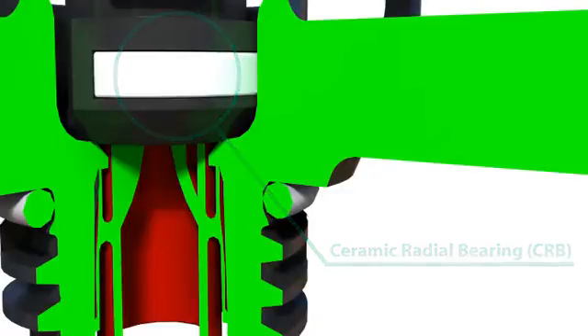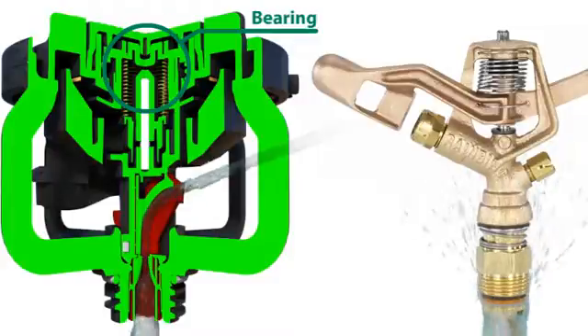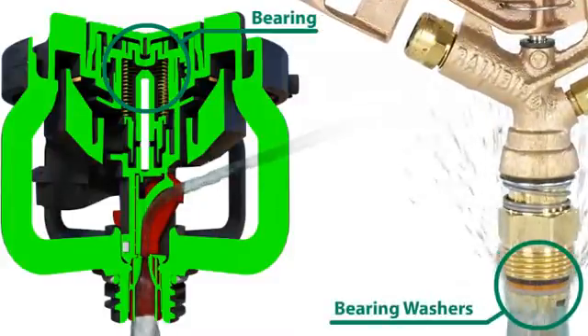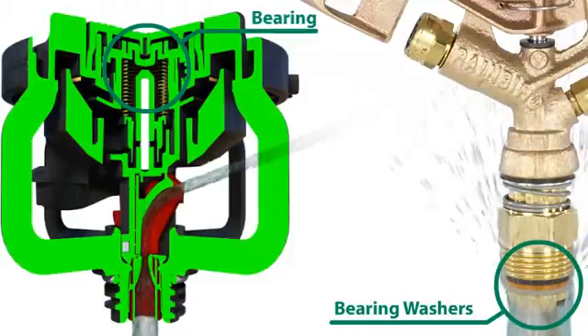The life of the LF-Series sprinkler is also enhanced by the fact that the water does not come into contact with the bearing. The bearing, which has been increased in size, is shielded away from the water path. By comparison, the bearing washers on a brass impact are located directly in the water stream, which allows grit to constantly wear on the washers, eventually to the point of sprinkler failure.